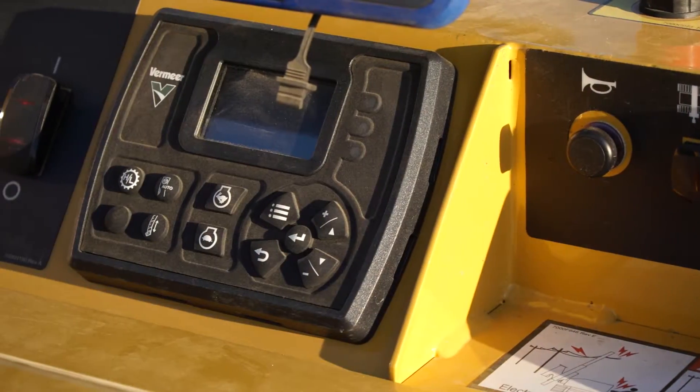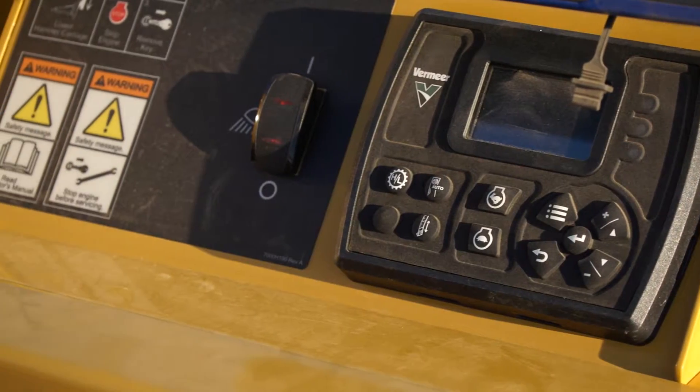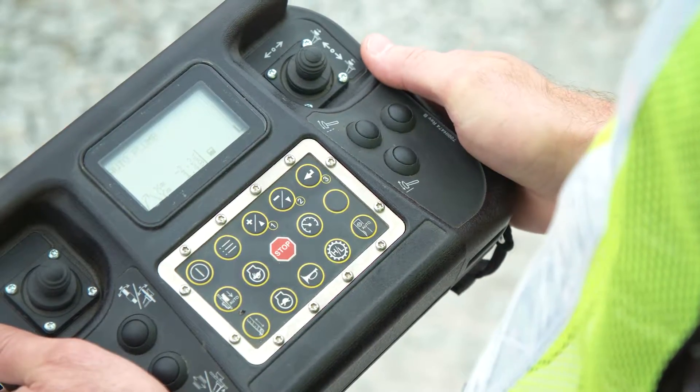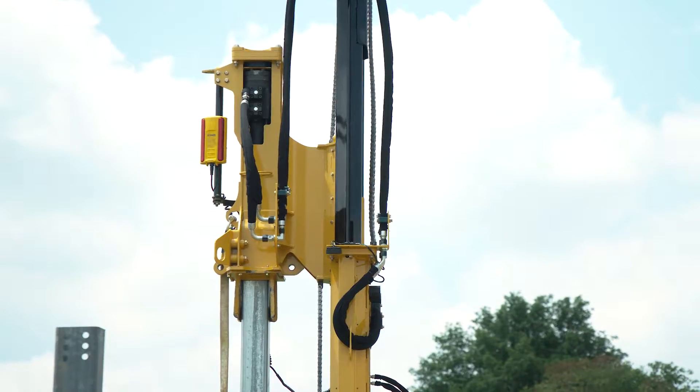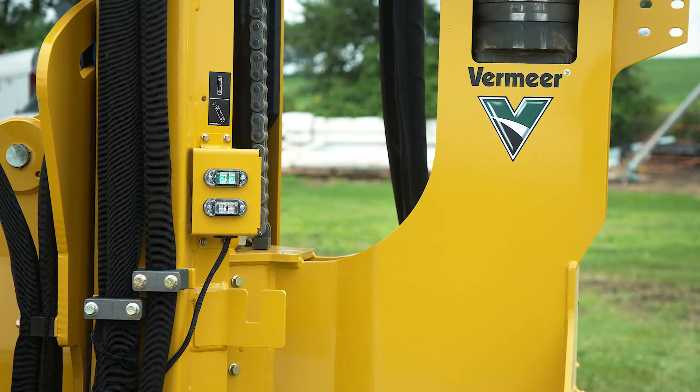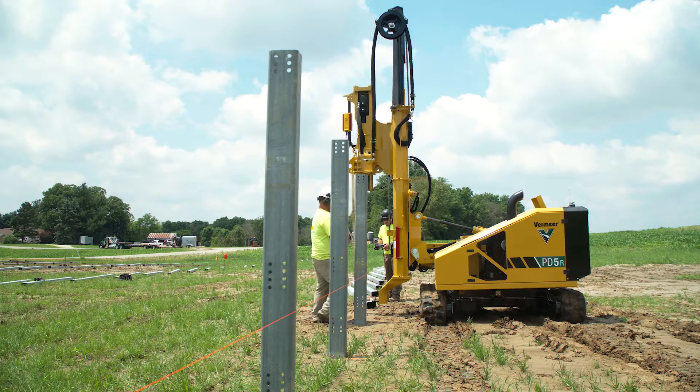The PD-5 features machine-integrated controls at the side of the machine for operator convenience. The PD-5R features a full-function wireless remote control that can engage the hammer, accurately align the pile to complete verticality using the auto plumb feature, and position the machine.